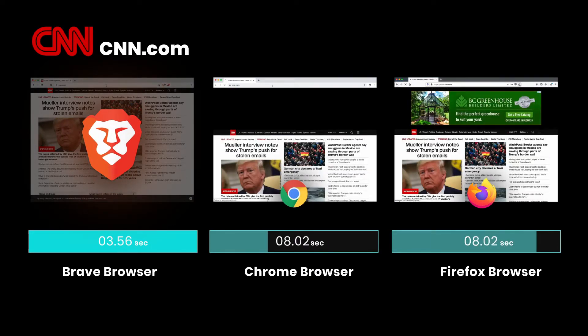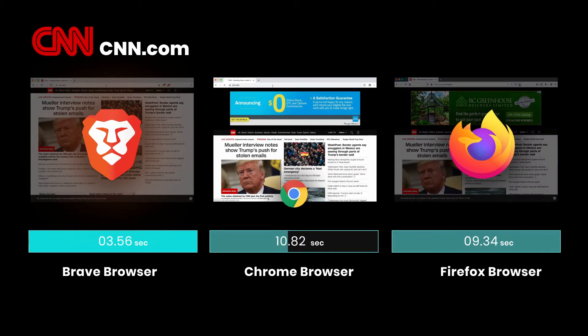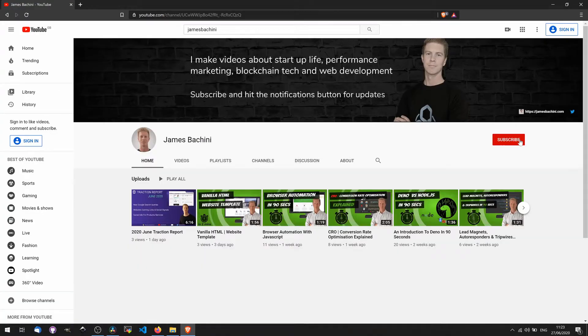Well, Brave does this by blocking ads and tracking software which actually takes a long time to load. When you're using the Brave browser this is actually noticeable — it feels like a more premium, slicker experience. It also blocks things like pre-roll YouTube ads.